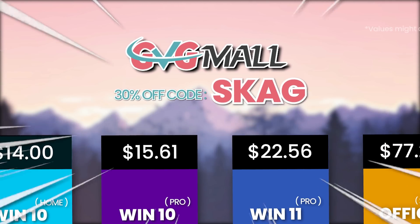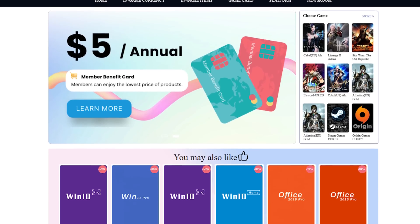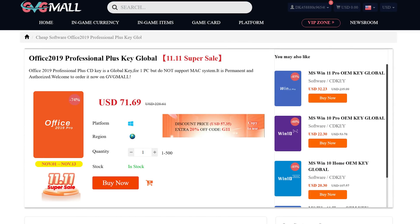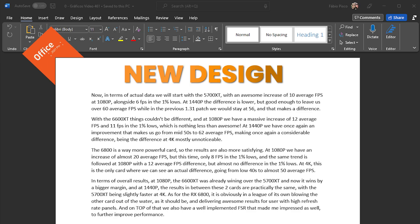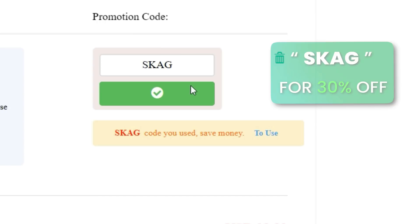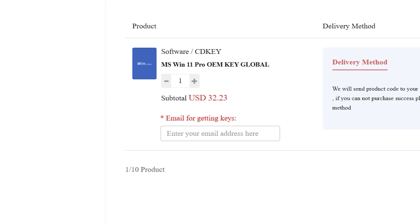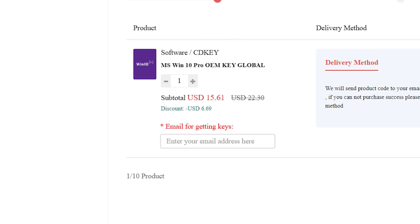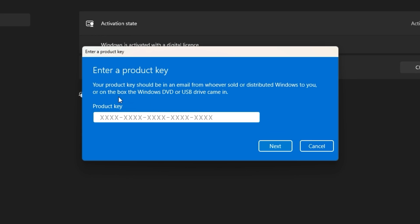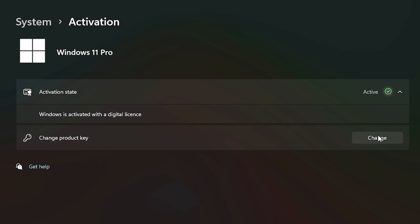Today's video sponsor is GBGMO, bringing you lots of software deals like Windows 10, Windows 11, Office 2019 or 2021. With a new Windows 11 design, you can use my SKG discount code for 30% off — getting a Windows 11 serial key for $22 and Windows 10 for only $15. Use the key in your Windows settings and you'll have an activated system.